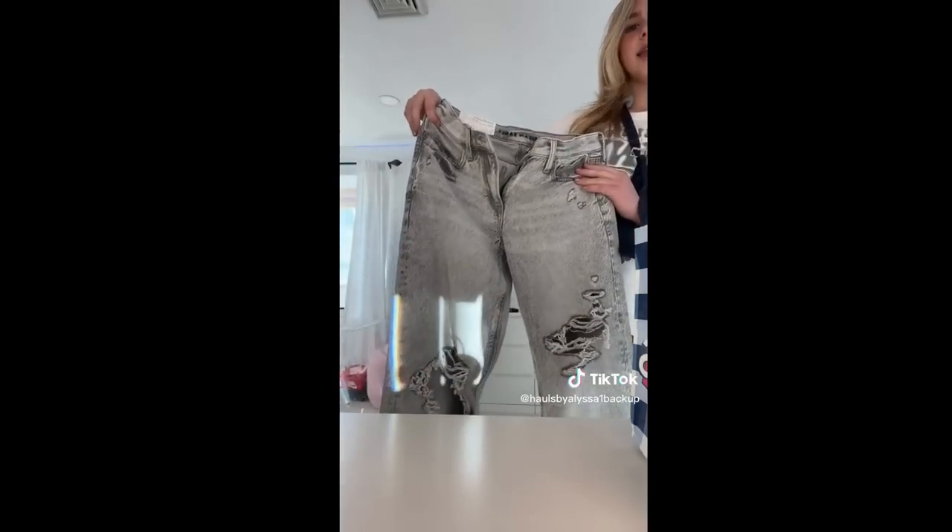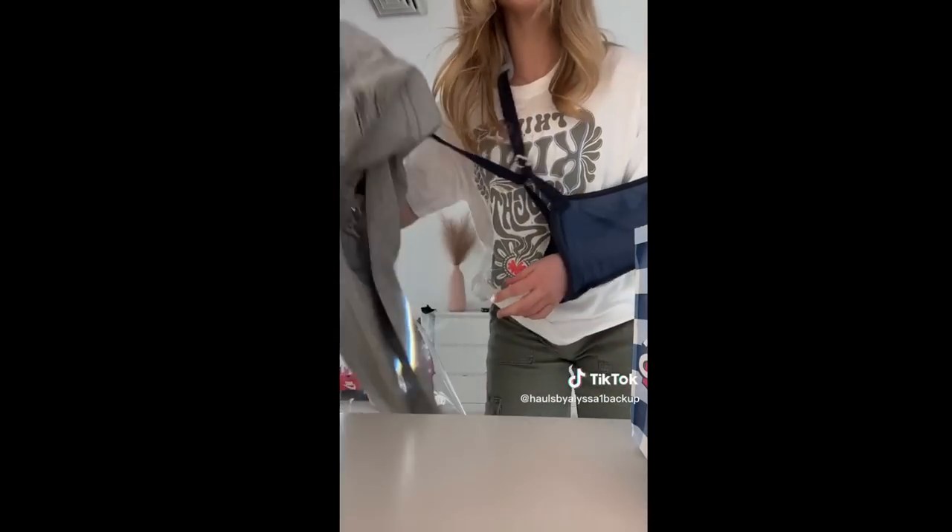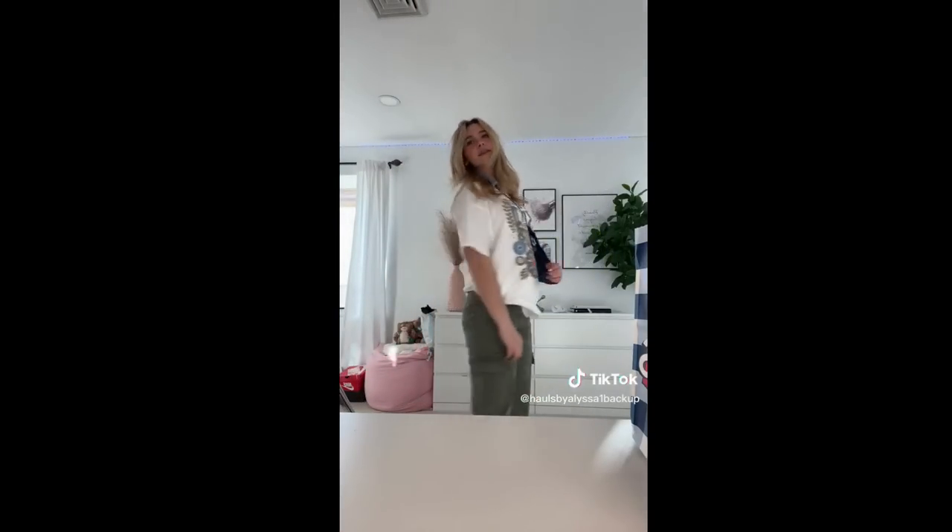And then I went to American Eagle and I got these jeans. I tried them on and they're literally so cute — they're low-waisted, so I like that. And these are the jeans I got last time. But these are the cargo pants and they're super cute. So this is, I guess, a try-on haul — but it's not a try-on haul because I'm not trying these on.